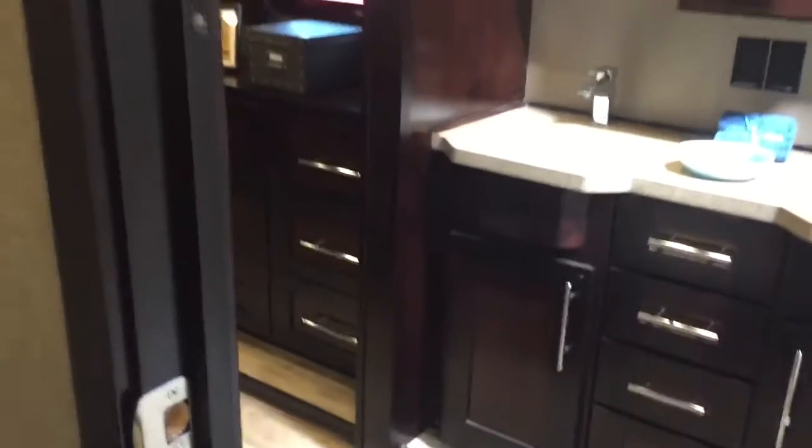Extremely nice bathroom. Walk-in shower. Double doors.